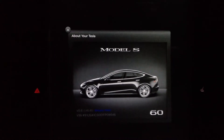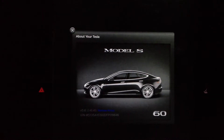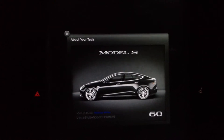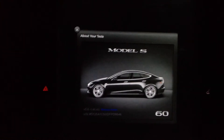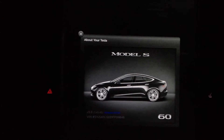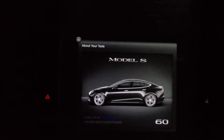I just got my car back from Tesla service — they did a great checkup at just shy of 15,000 miles. While it was there, they upgraded my firmware from version 4.5 to 5.6. We'll have another video going over all the changes that happened in version 4.6.